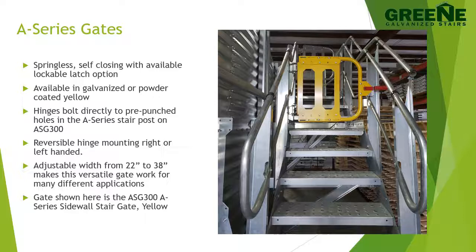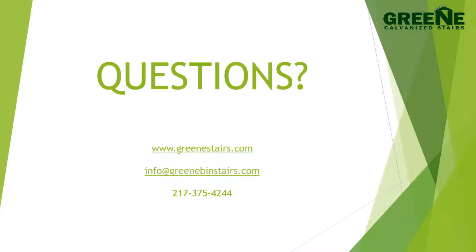An important part of the A-Series product line are gates. These gates are configurable as either self-closing or as a locking gate at the bottom of a stair run, and are available in galvanized or powder coated yellow. On the A-Series stairs, the hinges bolt directly to the pre-punched holes in the A-Series stair post. The gate shown on this slide is the ASG 300 A-Series sidewall stair gate yellow. A-Series gates are reversible — the hinges can be mounted either right or left-handed — and are also adjustable in width from 22 to 38 inches, making this a versatile gate fit for many applications.